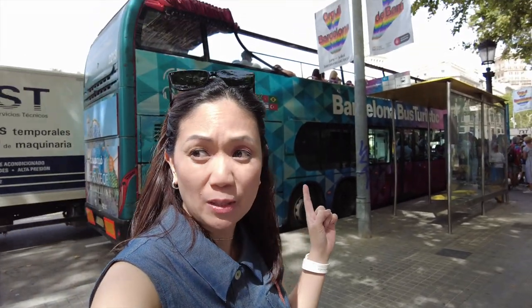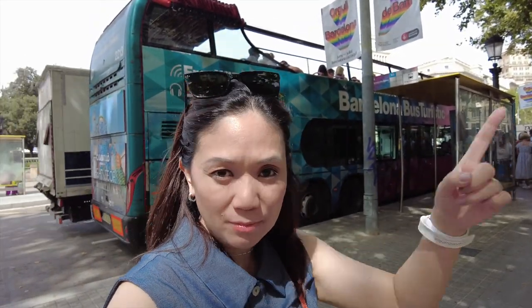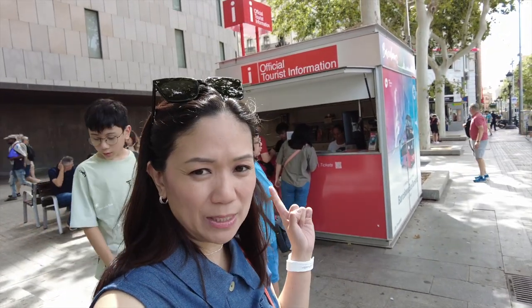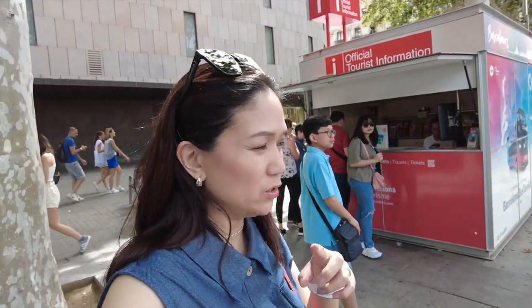We're already here at the Plaza de Catalunya in Barcelona. We just planned to take the hop-on-hop-off bus today so that we'll get a general view of Barcelona. You can buy tickets here at the Plaza. The price for one adult is €33 and 11 years old and below is €18.